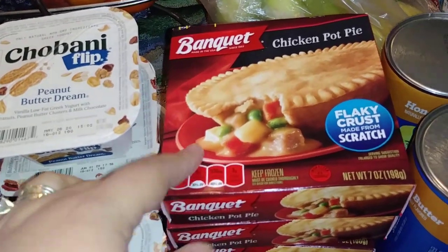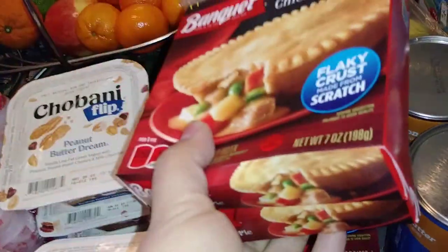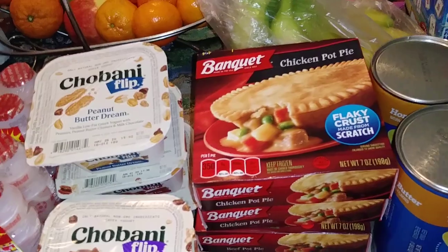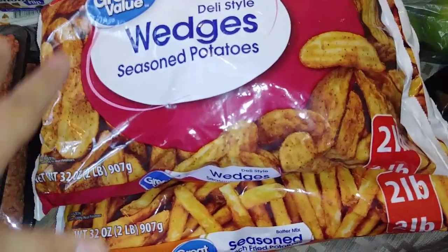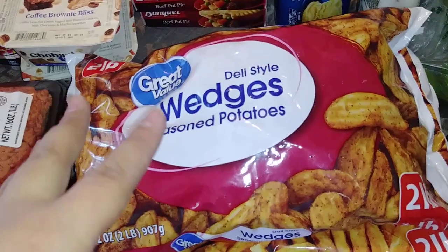Something else I haven't had in forever — Chicken Pot Pie and Beef Pot Pie. Those are the only two flavors they had; I was kind of hoping for turkey, but that's okay. It's been forever since I've had them but they're so good. And then the two main fries that I buy from there — both are two pound bags and they're already seasoned. They are so delicious, you guys — if you've never picked these up, get you some.